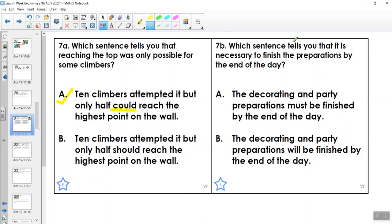Let's have a look at 7b: which sentence tells you that it is necessary to finish the preparations by the end of the day? 'The decorating and party preparations must be finished by the end of the day' — that feels like an instruction; it's necessary to finish it. 'The decorating and party preparations will be finished by the end of the day' — that's saying we're probably going to get them done. The idea of necessary means it's this one: they must be finished.